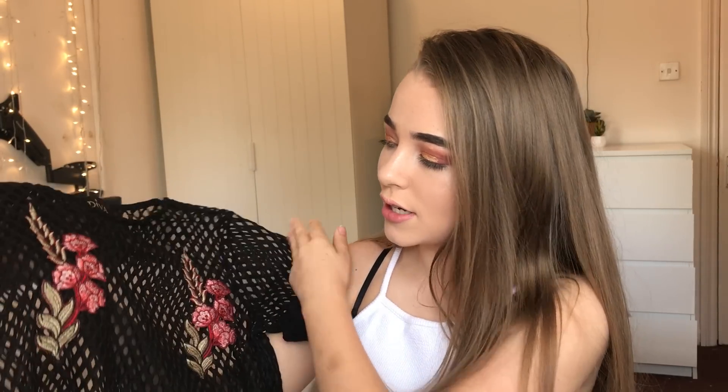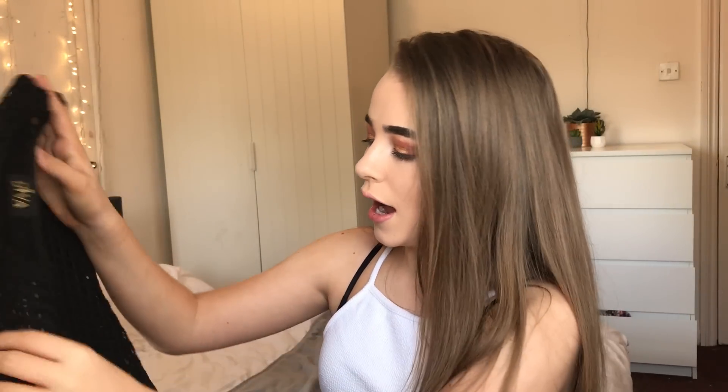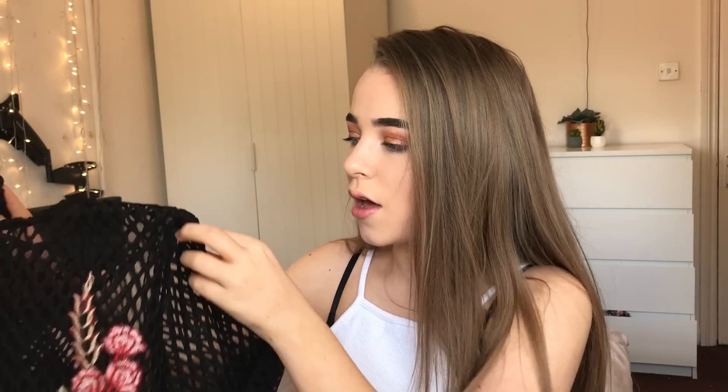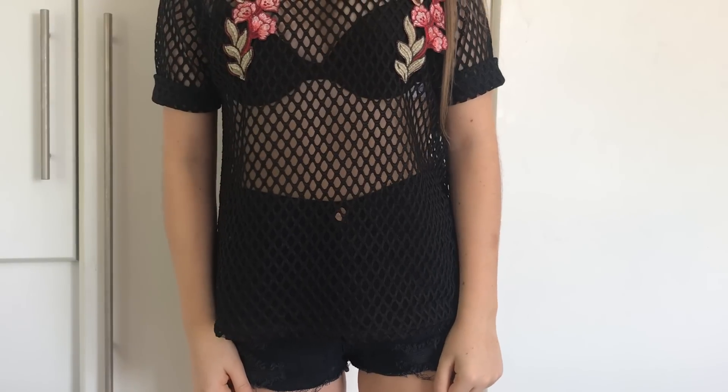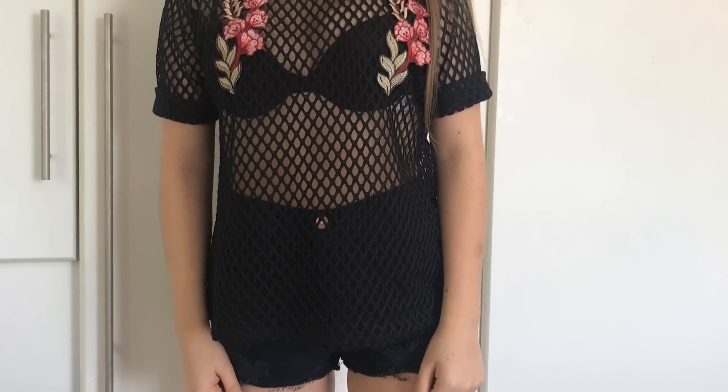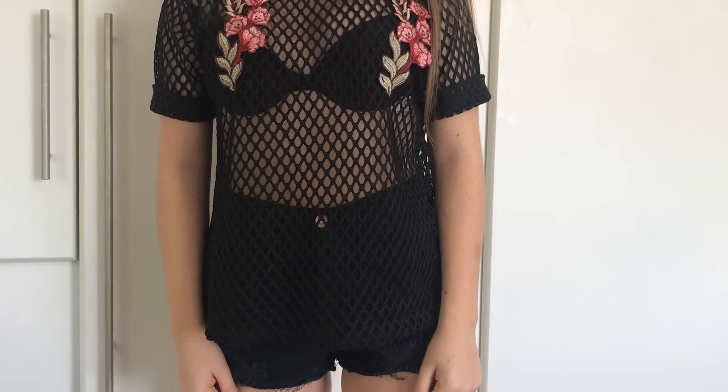The first item I picked out was this black mesh top — it has embroidered flowers on it, which are really in at the moment. It is quite long, as you can probably see in the try-on clip, but I think it looks really good. I've just rolled the sleeves up a bit because they're a bit long.